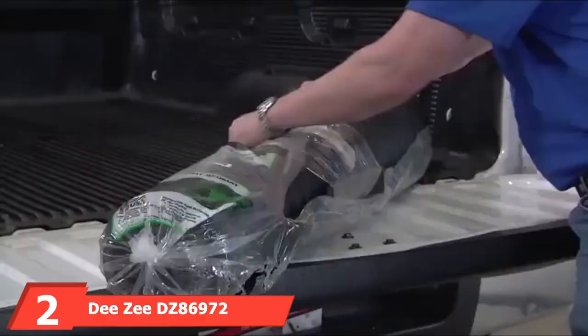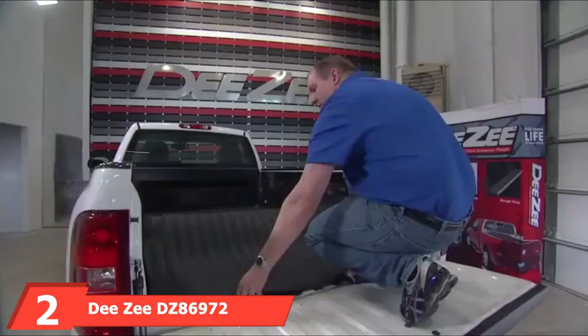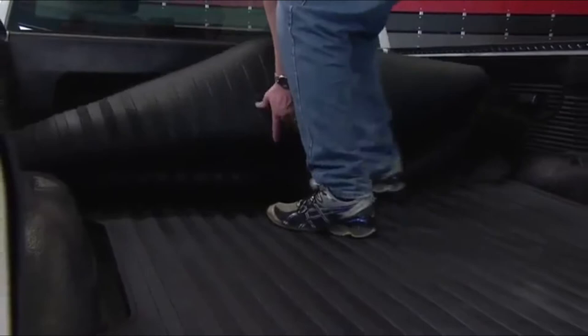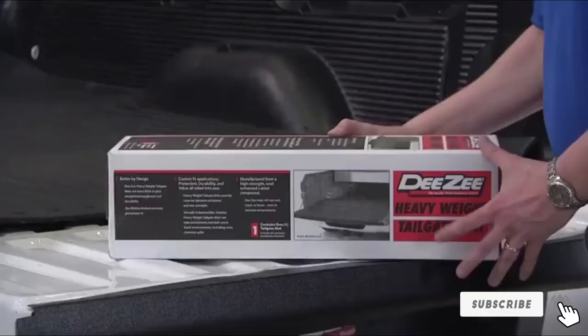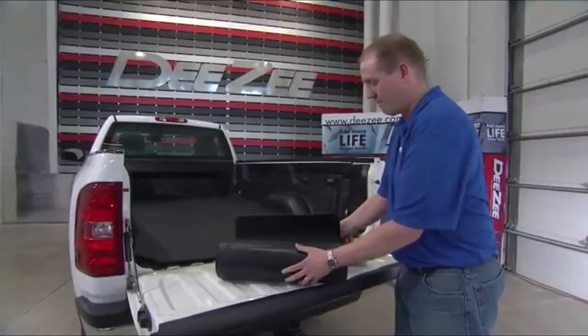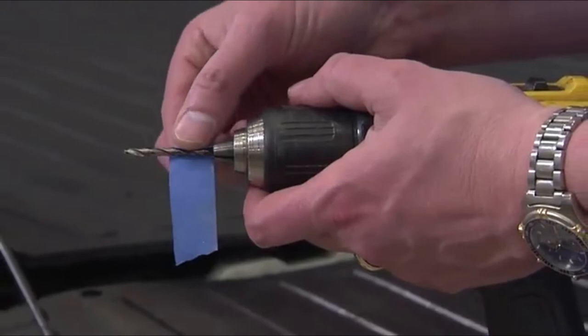Moving on to number 2, the DZ 86972 Heavyweight Bed Mat. DZ is a long-standing player in the truck accessories industry right from the 70s, so it's no surprise why many auto owners rate DZ products higher than the rest. One contributing factor to this bed mat's popularity is its high durability. Though cost-effective, this 0.375-inch thick, high-density rubber mat keeps scratches, dinks, and dents from your truck's bed without cracking or breaking from pressure or exposure to the elements.